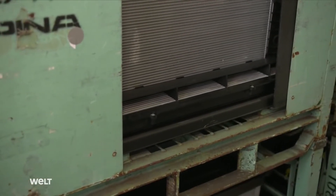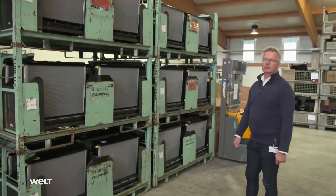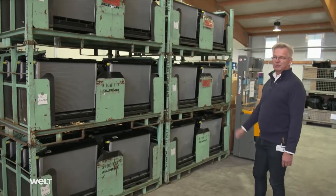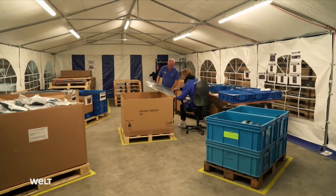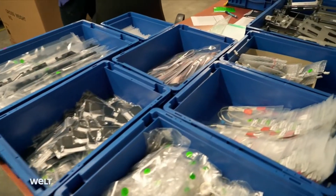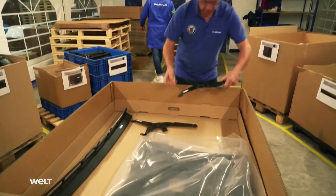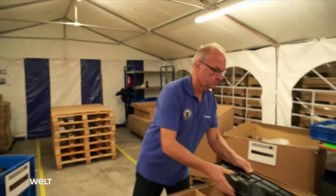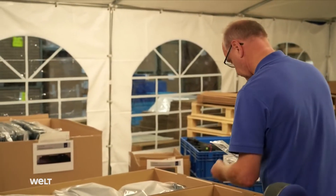How long will this stock last? Here we have about one month of production. These two employees are packaging car sets for the USA. All the components for a complete Alpina modification go into the crates. Unlike Germany, a few vehicles for the US market undergo final assembly directly in the American BMW plant.